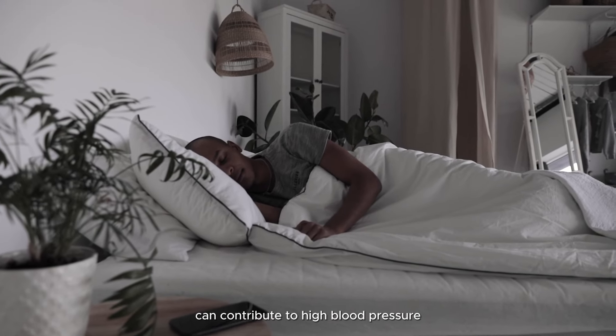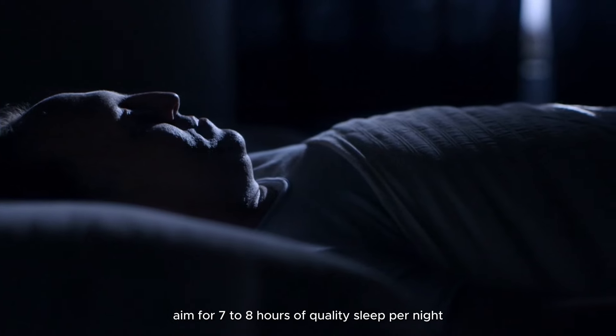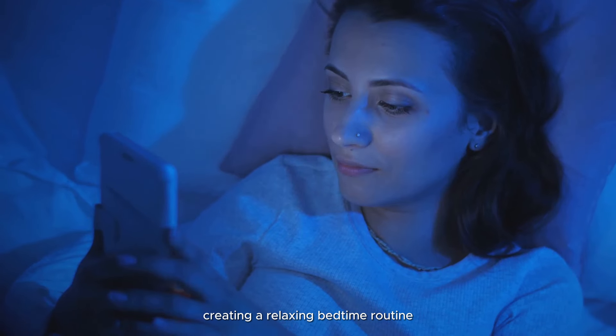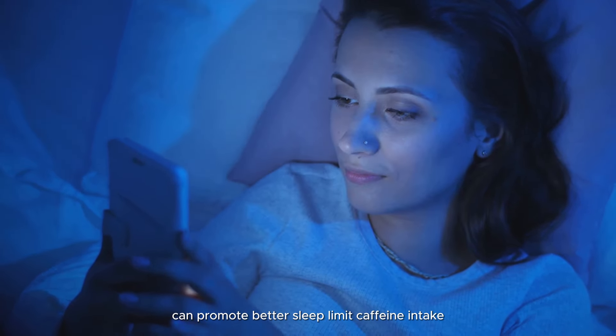Get an adequate amount of sleep: poor sleep quality and sleep deprivation can contribute to high blood pressure. Aim for seven to eight hours of quality sleep per night. Establishing a regular sleep schedule, creating a relaxing bedtime routine, and creating a comfortable sleep environment can promote better sleep.